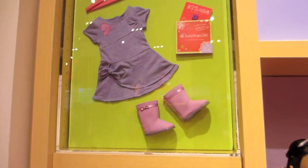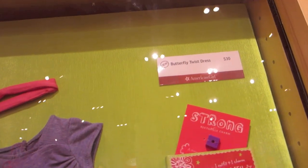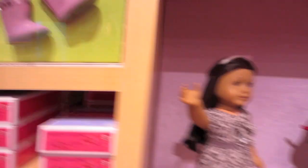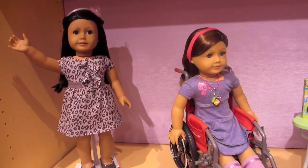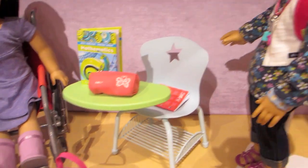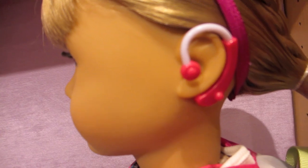There is also a new My American Girl outfit called the butterfly twist dress, which retails for $30. Then this is the Sweet Savannah outfit which is leopard print, and here is a girl in a wheelchair with the butterfly twist dress. This is the weekend fun outfit, and now they have hearing aids for dolls.